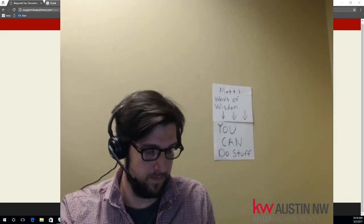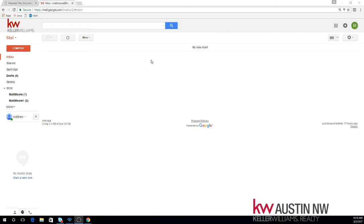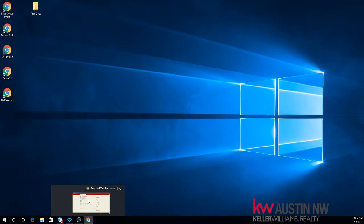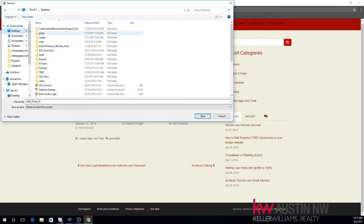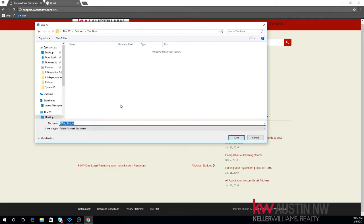With step one, let's download the documents. I have them hosted here on support.kwaustin.com/trek. You can download both documents to your local computer. Most importantly is the information about brokerage services. I will create a folder on my desktop to save these in — we'll call this Trek Docs, just somewhere you can remember they exist. Back to the website. I'll right-click and save as. It doesn't matter if you're on a Mac or a PC — the process is the same. You just need to go ahead and get those on your desktop.